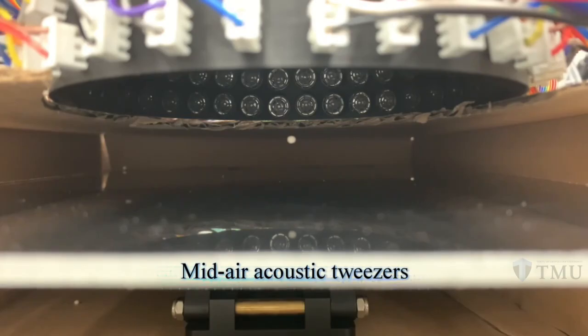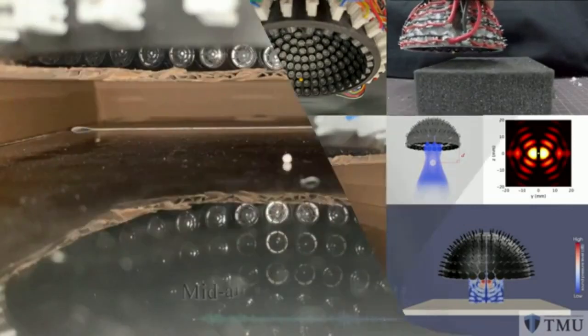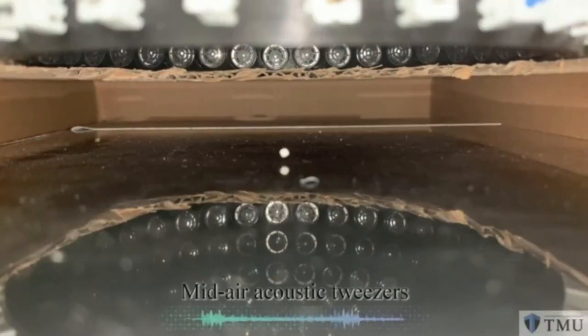Though challenges remain in keeping particles trapped and stable, this exciting new technology promises big advances towards transforming acoustic trapping from a scientific curiosity to a practical tool in the lab and in industry.